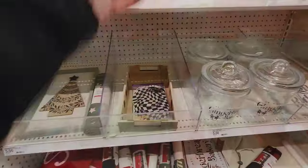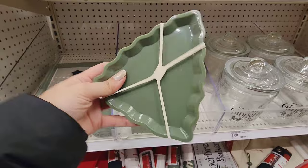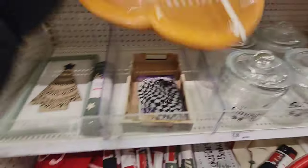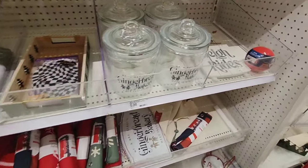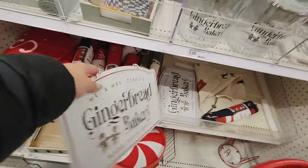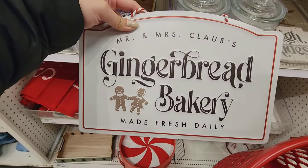Little mittens. What are these? I think these are like little plates — there's a gingerbread man. These are cookies for $5. Oh, that's nice — that's a good price. This is cute: Mr. and Mrs. Claus gingerbread bakery.